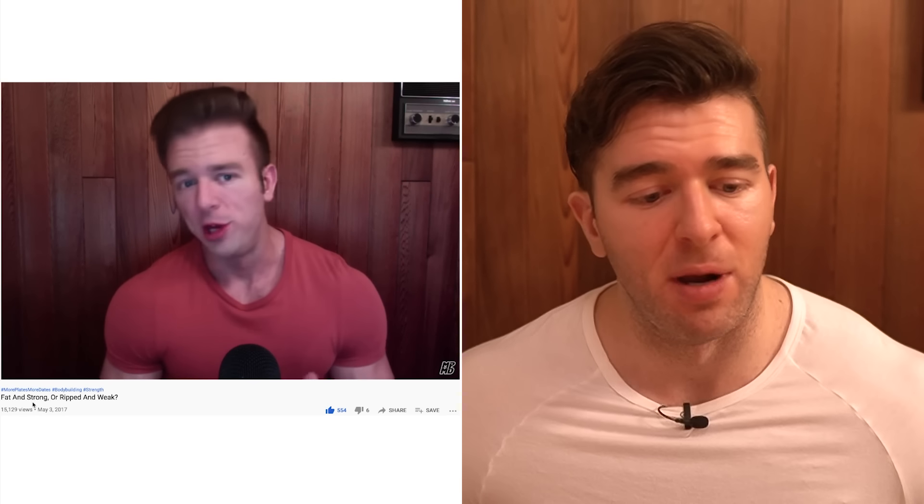If you want to see those old videos — and also, some of this is lighting too, it's not quite as drastic as it looks. I had a horrible setup with much worse recording equipment. This other clip was two days before, from my 'fat and strong or ripped and weak' video on May 3rd, 2017 — you can see sort of the same look there.